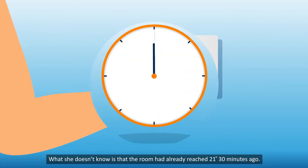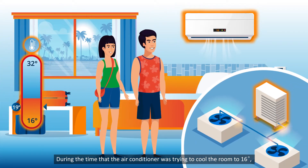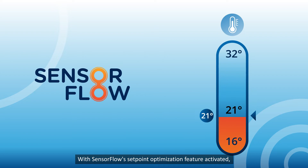What she doesn't know is that the room had already reached 21 degrees Celsius 30 minutes ago. During the time that the air conditioner was trying to cool the room to 16 degrees Celsius, it has consumed unnecessary energy.